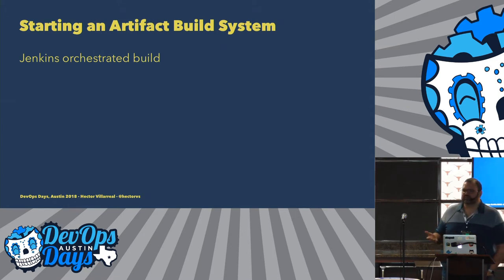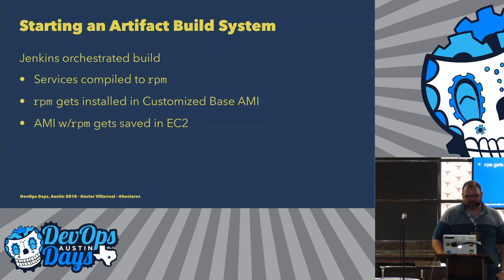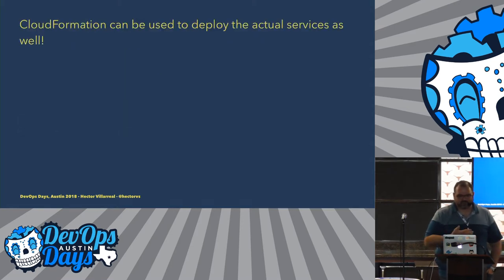CloudFormation also allows you to deploy any type of resource, including EC2 instances. The services that we build were created in EC2, so we said let's use CloudFormation to deploy those as well. The way we created our build system was to create AMIs that had our software inside — that was our deployment artifact. The services, which are in Erlang by the way, get compiled down into an RPM, then we grab a customized base AMI from Amazon, groom it with Chef cookbooks, install our monitoring software, libraries, and install that RPM into the base AMI. That customized AMI then gets saved into EC2.